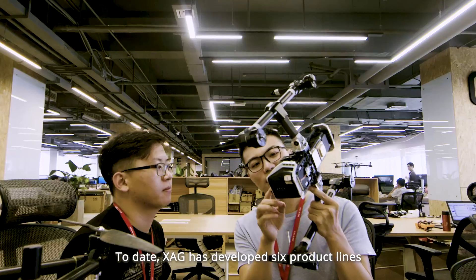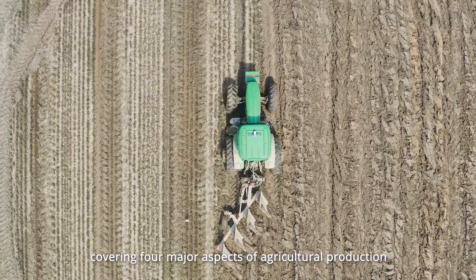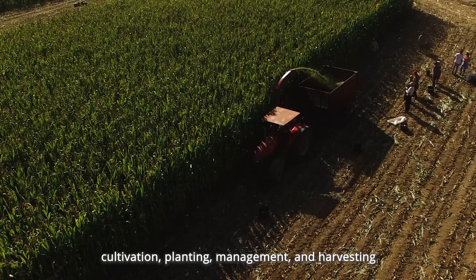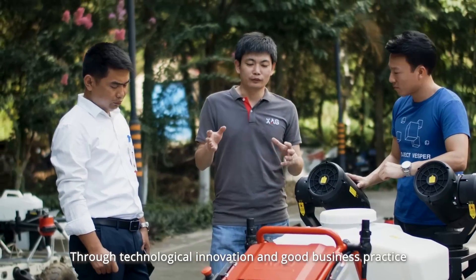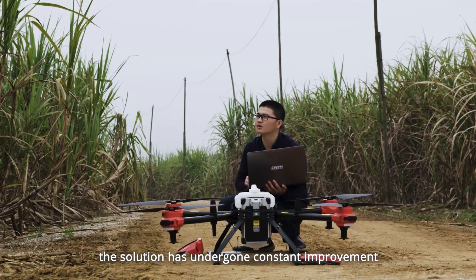To date, XAG has developed six product lines covering four major aspects of agricultural production: cultivation, planting, management, and harvesting. Through technological innovation and good business practice, the solution has undergone constant improvement.